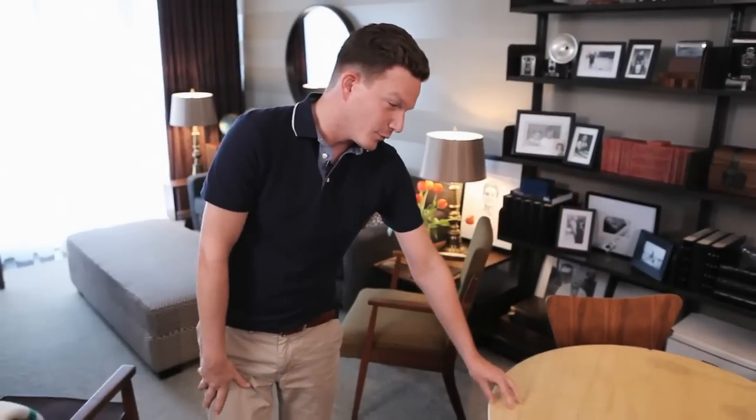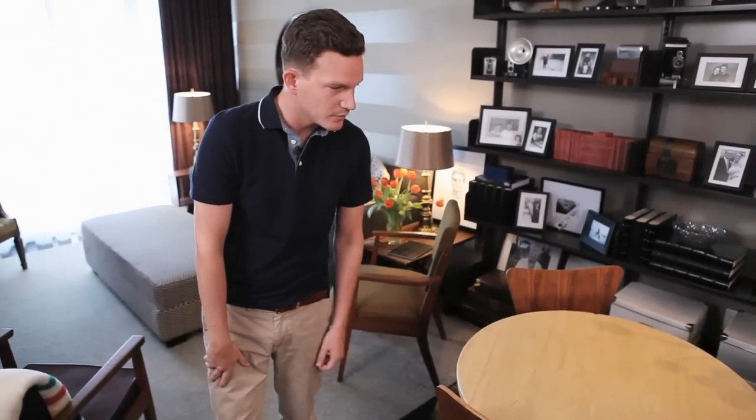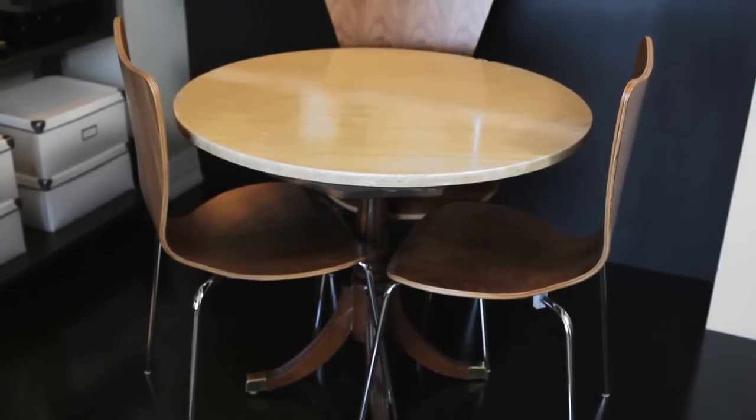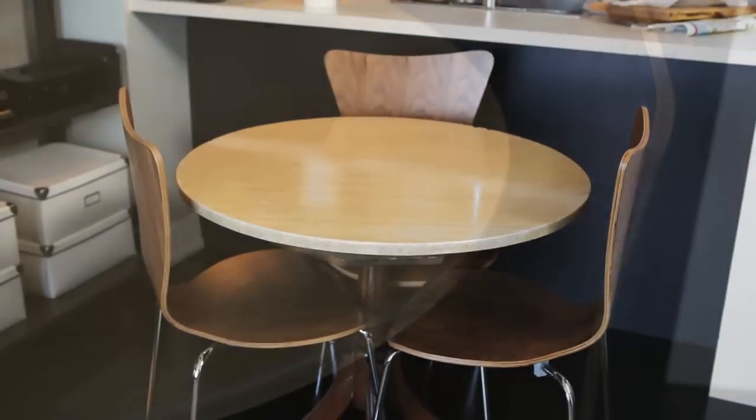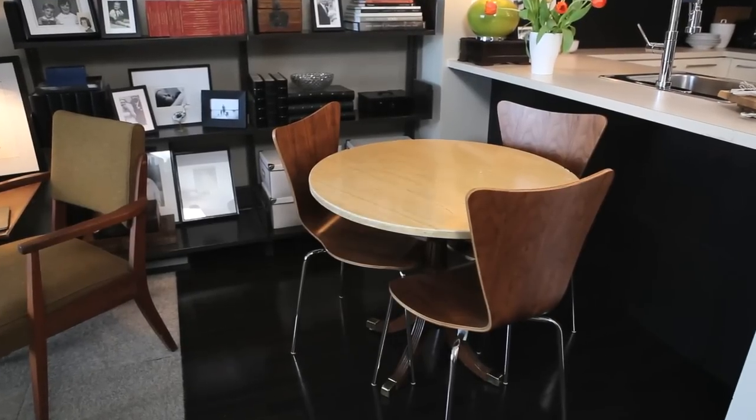We found this dining table through Craigslist as well — it's marble and kind of beat up, which I liked. It was $25, which I couldn't argue with, and it weighs about a thousand pounds so it feels really substantial. It fits the scale of the room, so we have room for four people in a really easy, casual dining atmosphere.